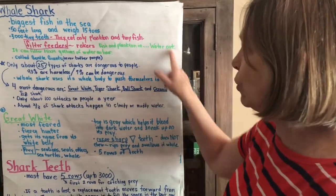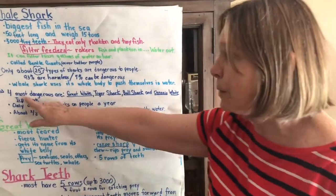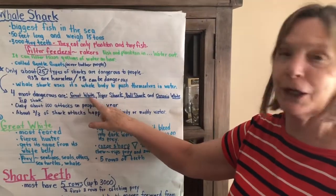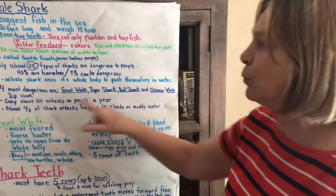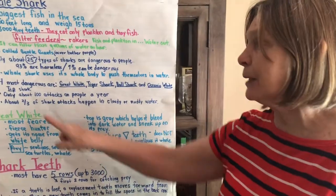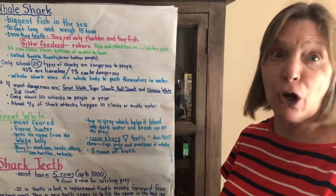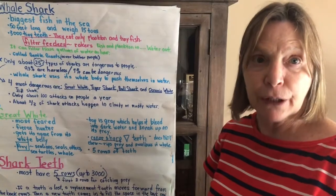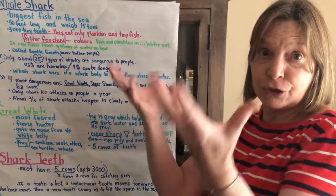Whale sharks use their whole body to push themselves through the water. These are the four most dangerous types of sharks: the great white, tiger shark, bull shark, and oceanic white tip shark. In one year, only about 100 attacks happen to people — that's not a lot. Two-thirds of shark attacks happen in cloudy or muddy water, and sharks don't even know it's a person they're going after because the water is so cloudy.